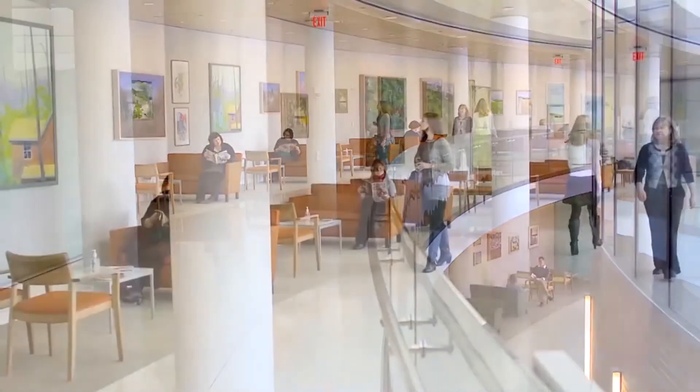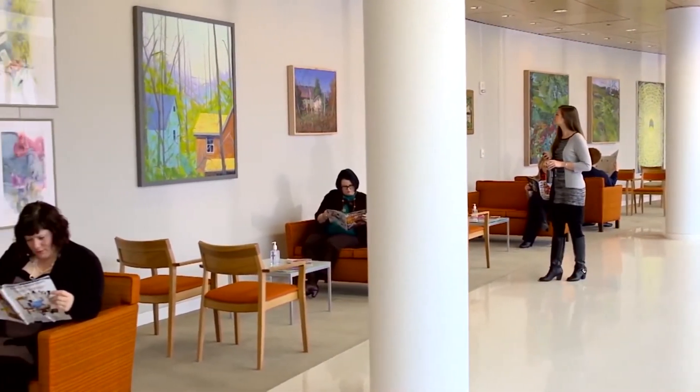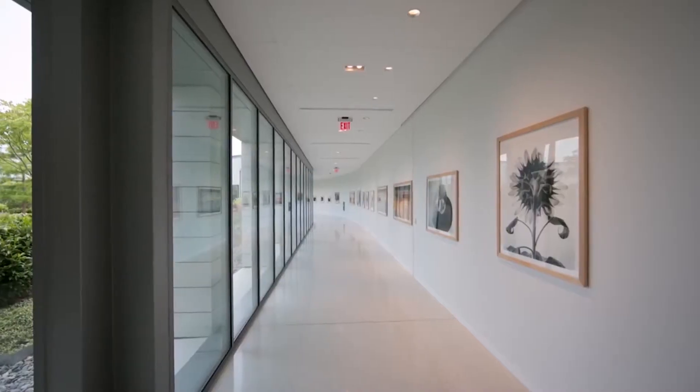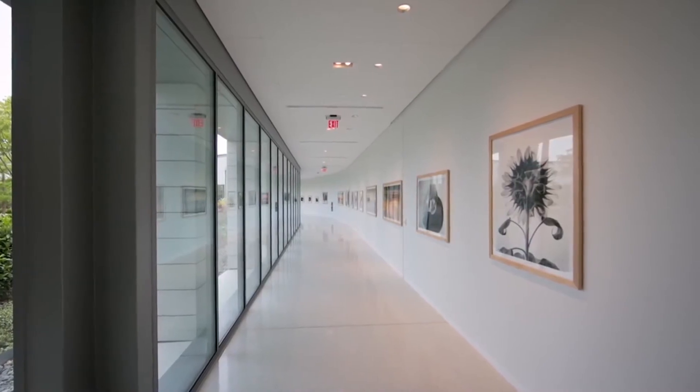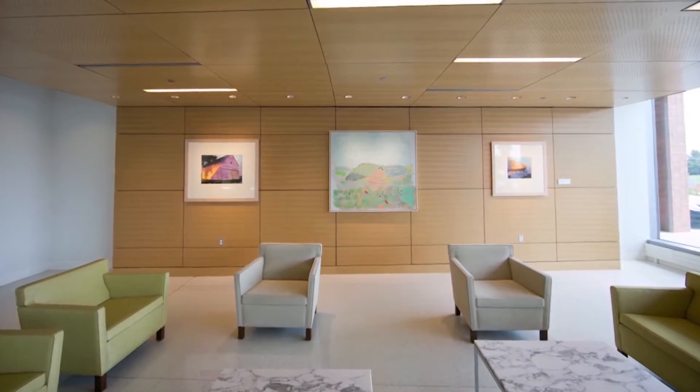His work with the Ann B. Barshinger Cancer Institute is a perfect example of his commitment to art in this community. Tom helped select more than 100 pieces of local art to provide a comforting environment for patients and their families.